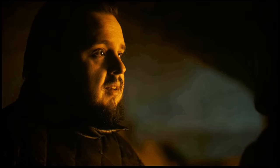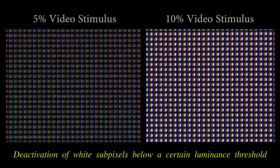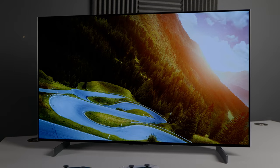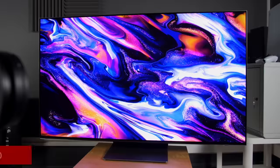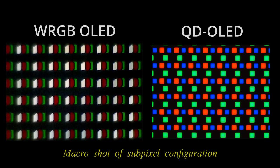Unfortunately, this anomaly seems to be endemic among WRGB OLED panels since 2018, so there's not much you can do about it without also affecting picture quality. However, due to efforts by certain manufacturers, some WRGB OLED TVs are better at mitigating this issue, such as LG OLEDs — particularly 2022 models — Panasonic OLEDs, and to a lesser extent Sony OLEDs from 2021 onwards. QD OLEDs such as the Samsung S95B and the Sony A95K don't suffer from near-black chrominance overshoot, thanks to the absence of white subpixels, so you can choose to buy one of these QD OLEDs to avoid this issue altogether.